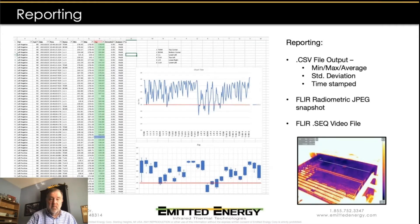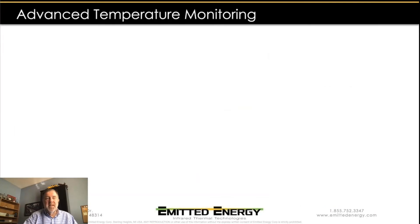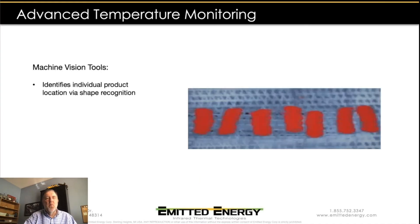We also have the video and radiometric JPEG files that can be read directly into FLIR reporting software to generate FLIR thermography reports. For customers that want more advanced capabilities, machine vision tools provide those. Because it's a machine vision camera, we can use machine vision tools to recognize individual product locations based on shape recognition — identifying the location of all tater-tot-sized objects, for example — and monitor the temperature on each of those individual product samples.